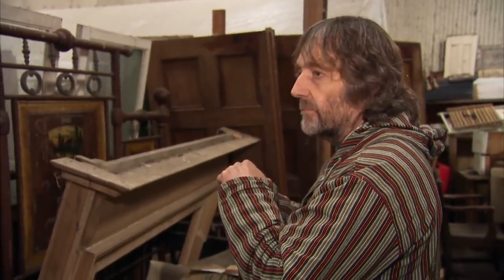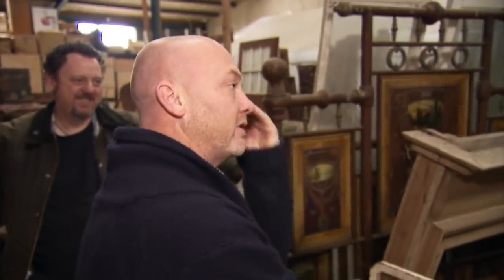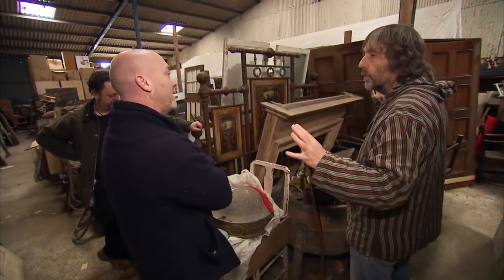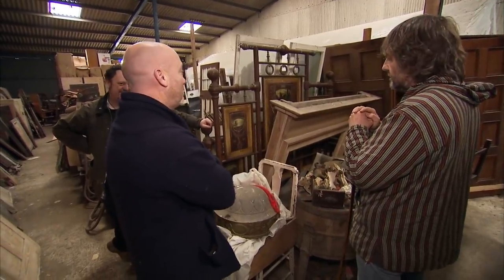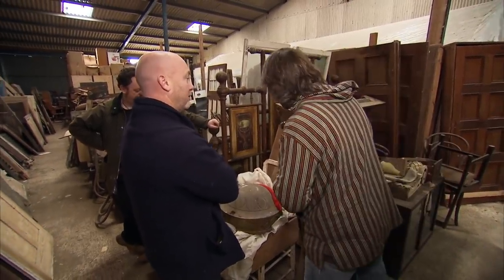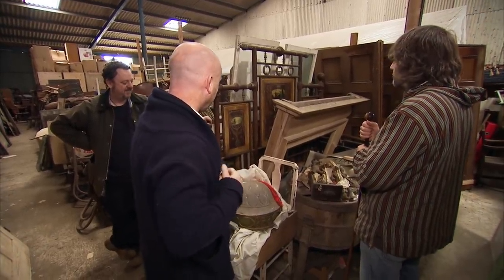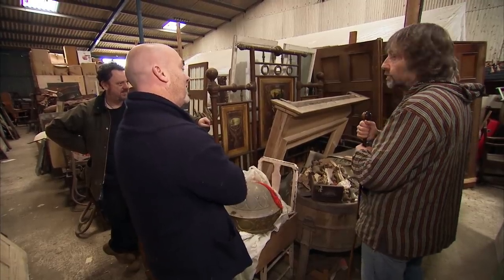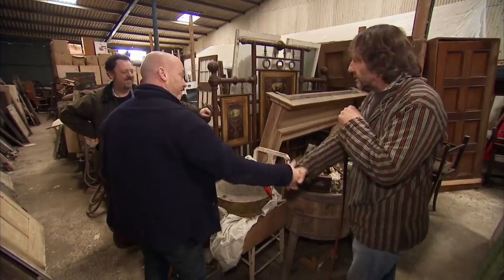Neville insists Drew won't find that bed anywhere. Drew argues it could serve as a room divider or screen, not just a bed. He suggests £400 is a fair price. Neville says Drew is getting a good deal at £400 but feels Drew hasn't noticed much. Drew counters at £4.25 and Neville accepts.